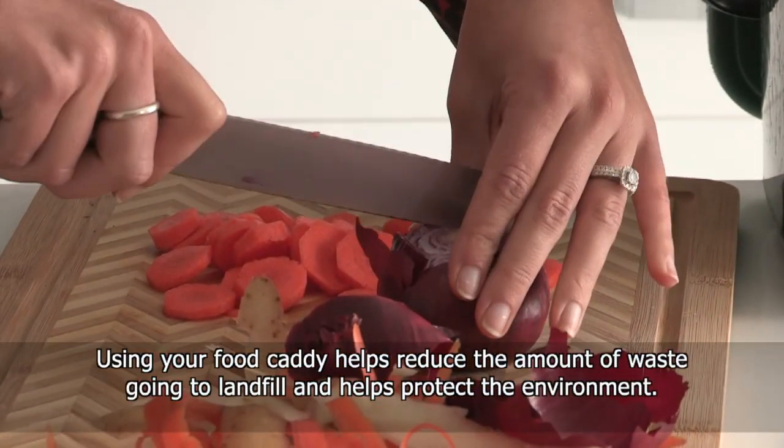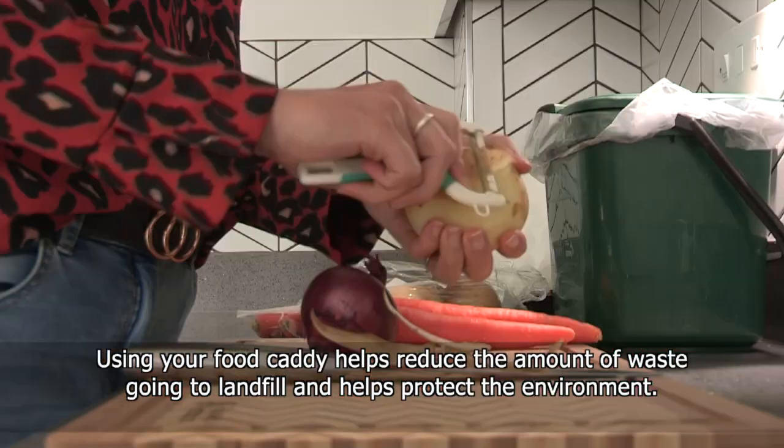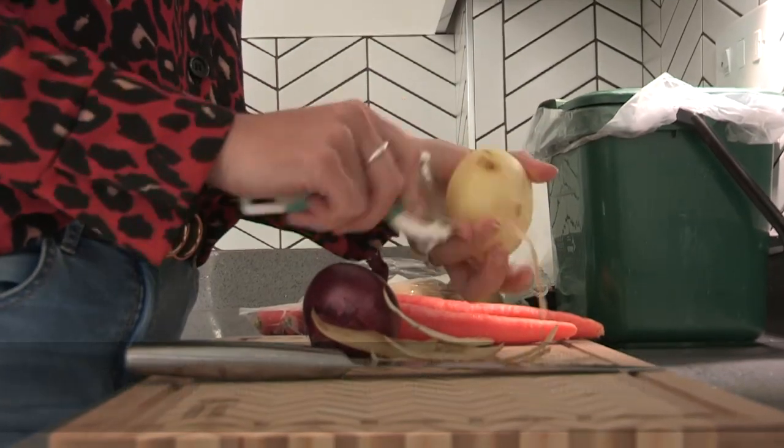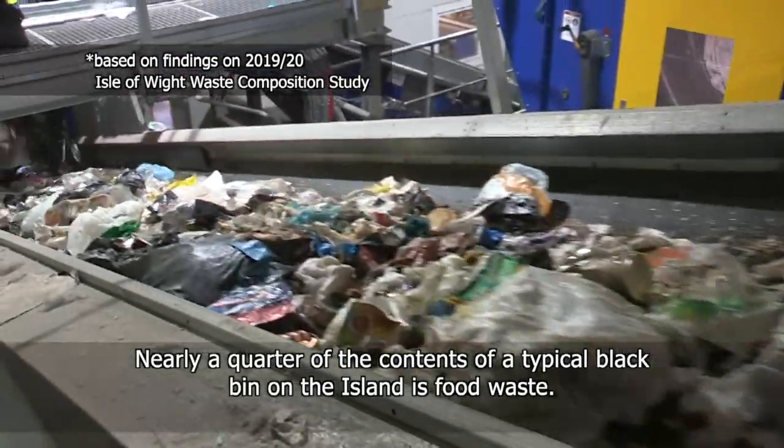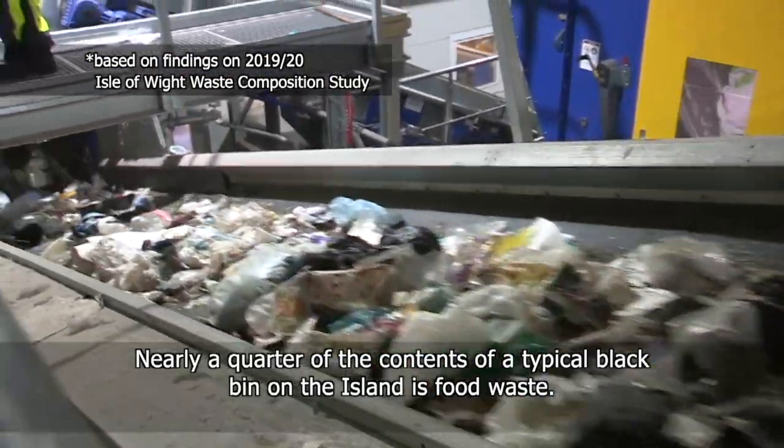Using your food caddy helps reduce the amount of waste going to landfill and helps protect the environment. Nearly a quarter of the contents of a typical black bin on the island is food waste.